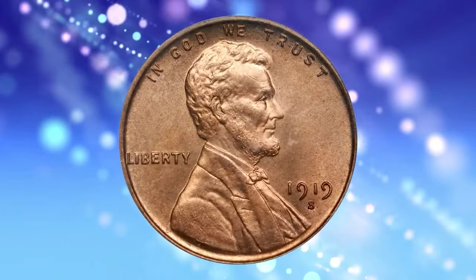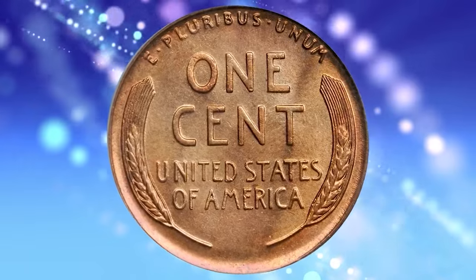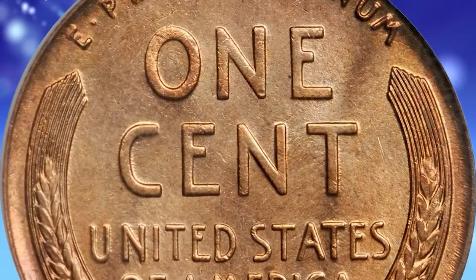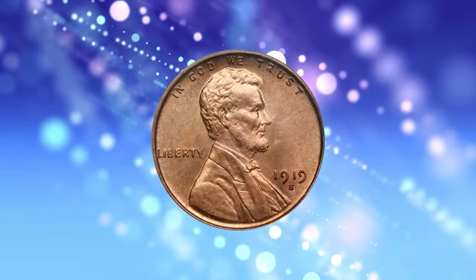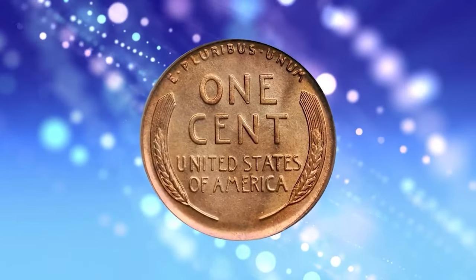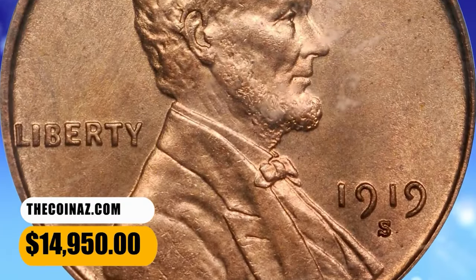1919-S Lincoln cent, graded in Mint State 65 Red by PCGS. An impressive rarity from the early portion of the ever-popular Lincoln cent series, this important gem is far finer than the typically offered mint state survivor. We see none of the bothersome striking incompleteness and muting to the surfaces often associated with this issue. Instead, both sides retain full mint bloom and a warm medium orange hue, with tinges of pale rose color also intermingled over the surfaces. The strike is sharp throughout and nearly complete. It was sold for $14,950.